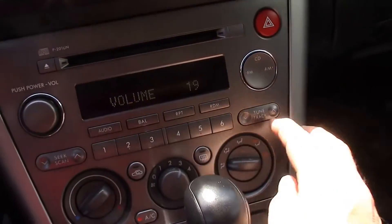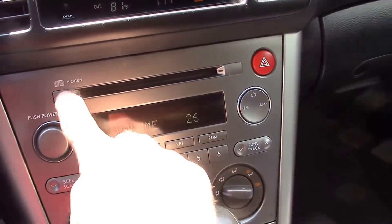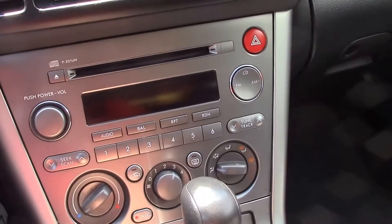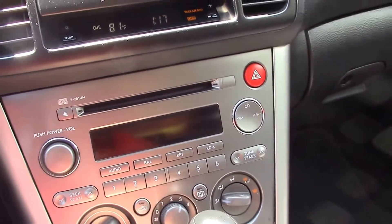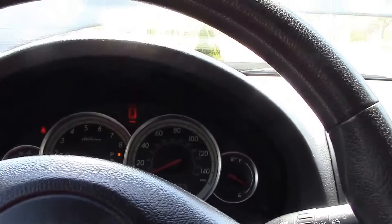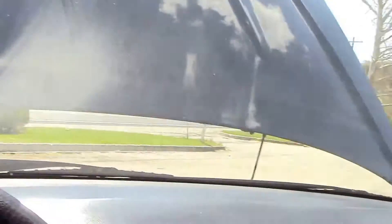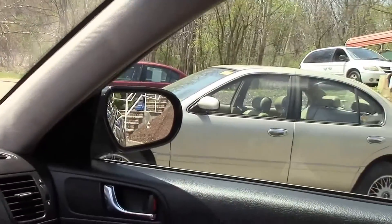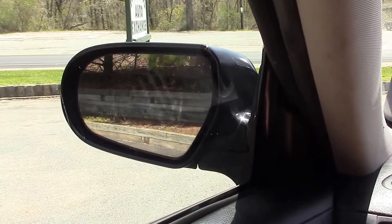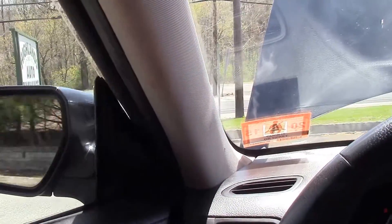The radio works. I can't comment on the CD player because I don't have any CDs. Horn — no problem. The wipers work, of course. As far as I know, pretty much everything in this car works pretty well, and it does run really well. Let's do the mirrors — there's your right one, works exactly as it should. Coming to the other side, that mirror works perfectly too.